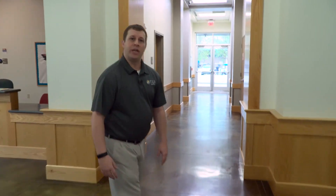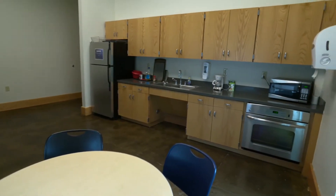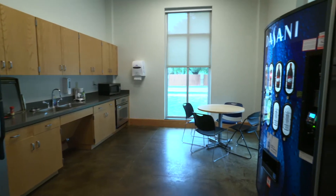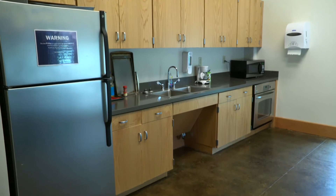Let me show you the community kitchen. A lot of our students like to cook, and this gives them an opportunity to make things like cookies and meals in an environment with other students on campus.